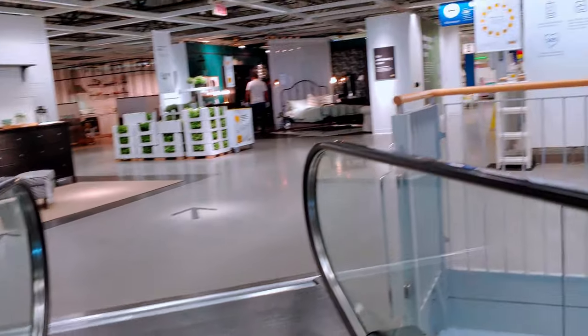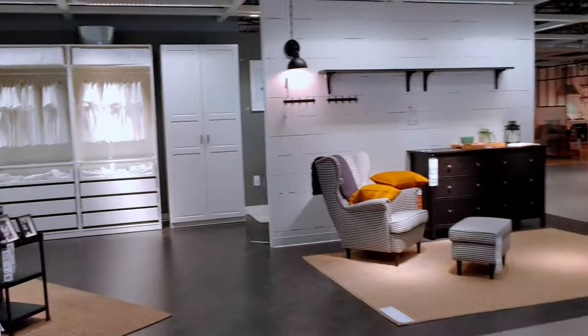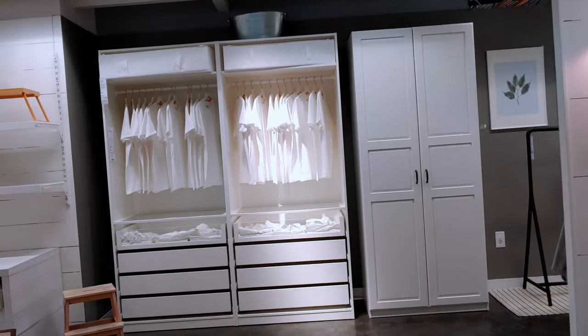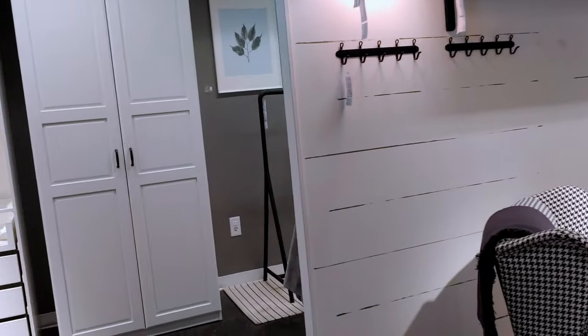We're going up the escalator and it is quiet here — hardly anybody here. But look at how gorgeous this stuff is at IKEA! Look at the white shirts hanging like somebody lives there. I love how they make these vignettes.